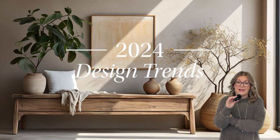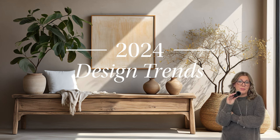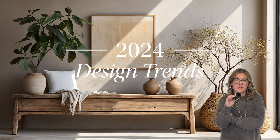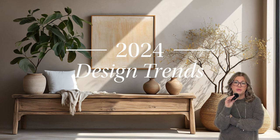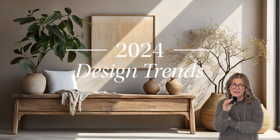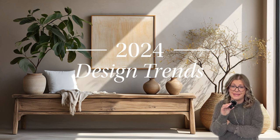All right guys, so don't be surprised if you see less than insta-perfect rooms on your feed this year. We're breaking down a few top design trends of 2024 and which window treatments complement them. And FYI, cozy is in.